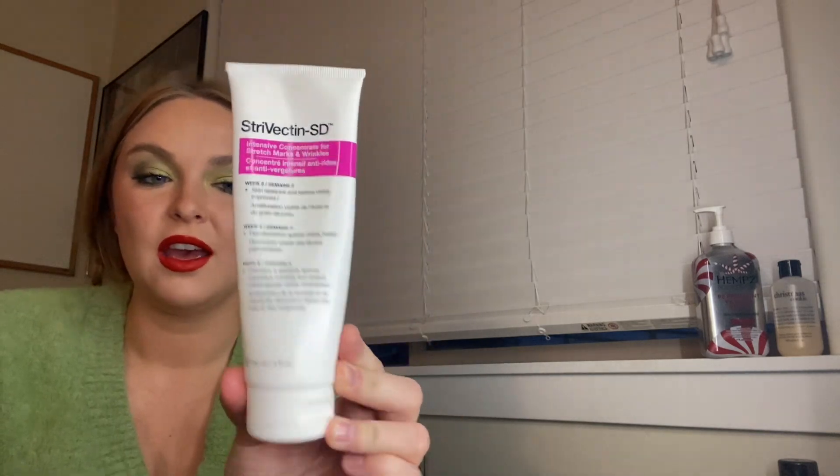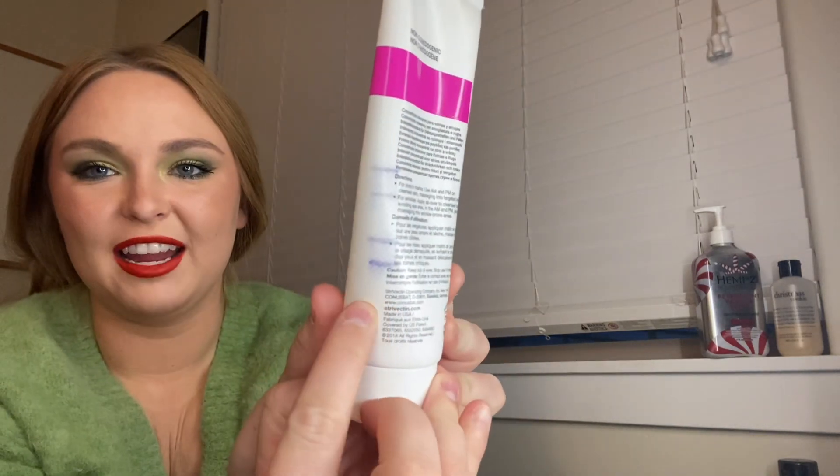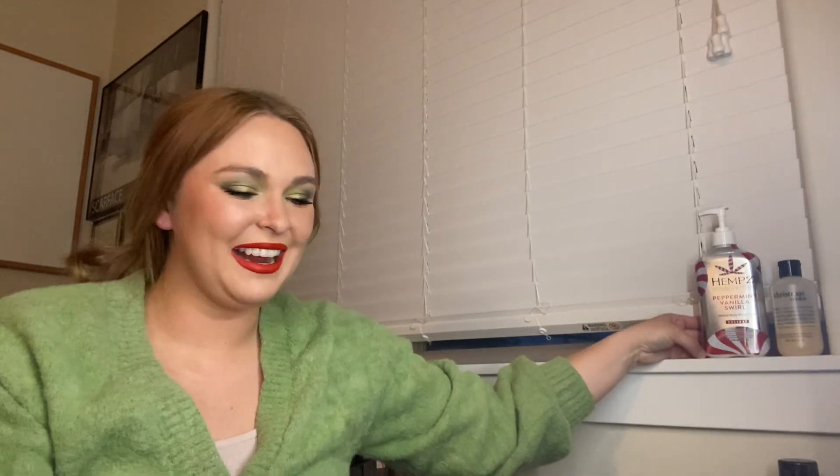This is my Strivectin cream. I forgot to mark it, but I can see it through the packaging — I'm right here. However, I'm determined to finish this next month. I'm over this little thing. It's lasted me months and months and months. I use it on the back of my hands at night for wrinkles, and sometimes on my face. I'm definitely going to try to finish that next month because I'm tired of it being in here.